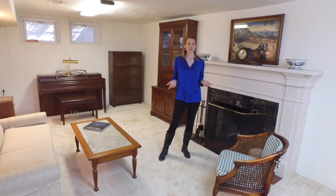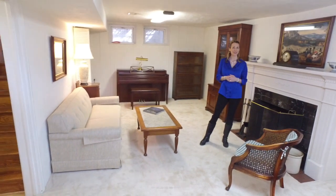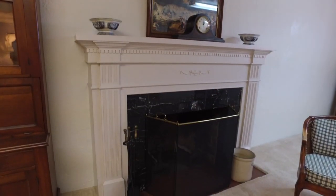So when you'd like to find someplace cozy and just relax, this might be the perfect room for you. We are downstairs in the family room. You can start a beautiful fire here and just relax and enjoy Azalea Hill.